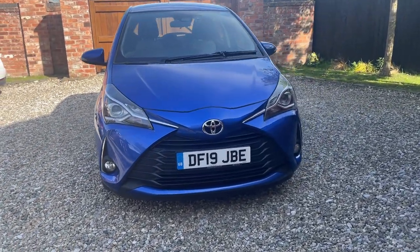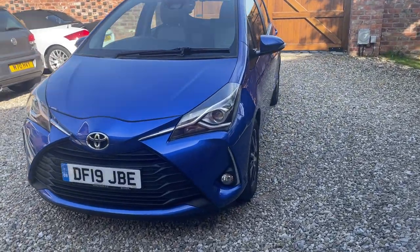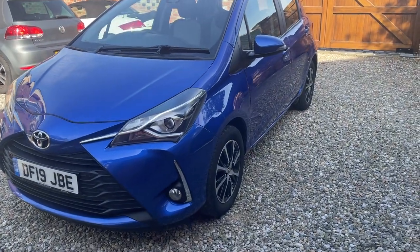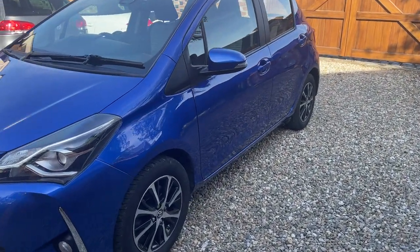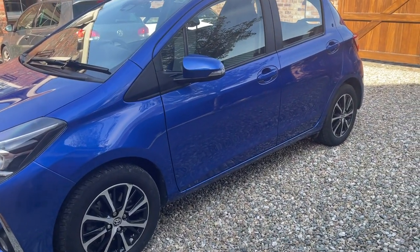This Yaris has had one lady owner from new and has only covered 7,500 miles. It has a total of two services, both of which have been done at a Toyota main agent, with the most recent service being done at approximately 5,900 miles with a bill of proof for £250.